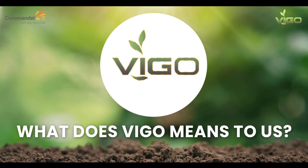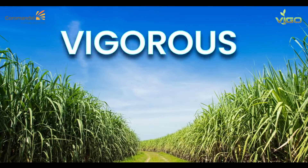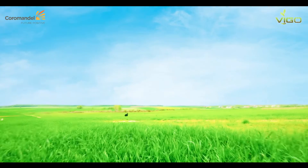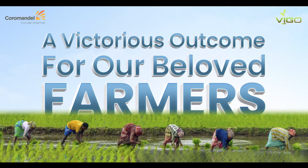What does Vigo mean to us? Its Value, ensuring your success; its Vigorous growth; and most importantly, its Vijaya — with Vigo, a victorious outcome for our beloved farmers.